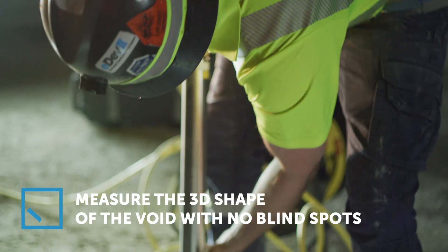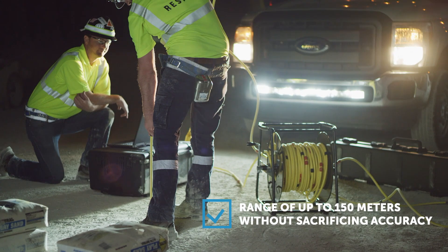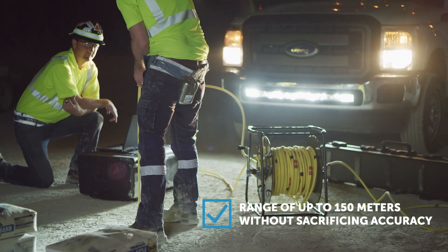Measuring the three-dimensional shape of the void with full 360-degree coverage and no blind spots, and an impressive range up to 150 meters without sacrificing accuracy.